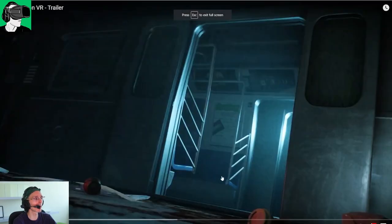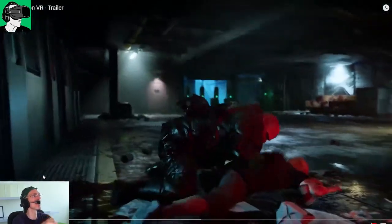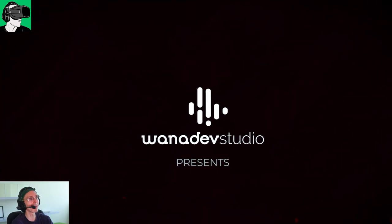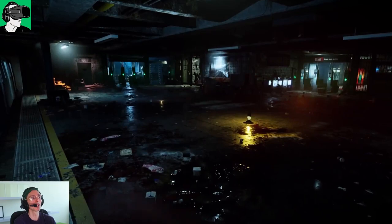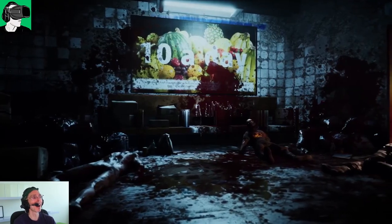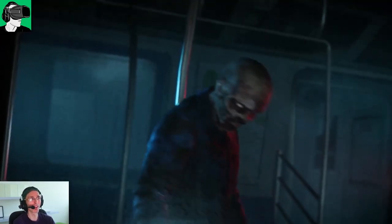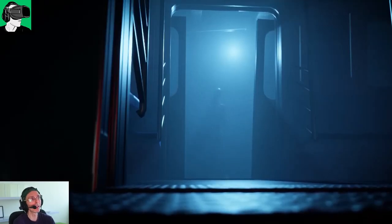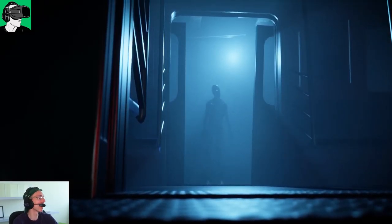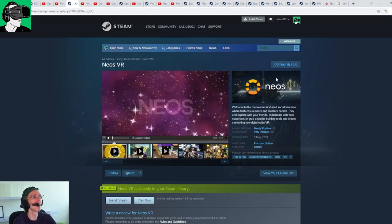If you want to be shaken up a little bit and you prefer the horror stuff, I definitely advise you check out Propagation VR. It is a really sublimely made VR game. The graphics are really not bad — I've had the heebie-jeebies quite a number of times. It's a really well-made game, you have a lot of fun in it, and it's completely free. It is really, really worth your time.